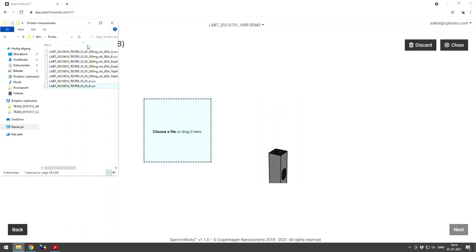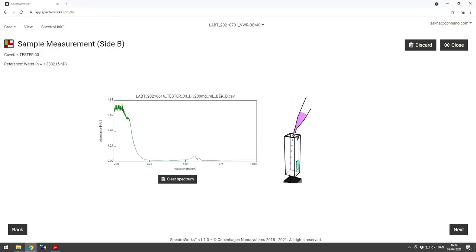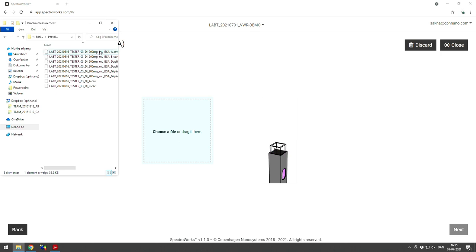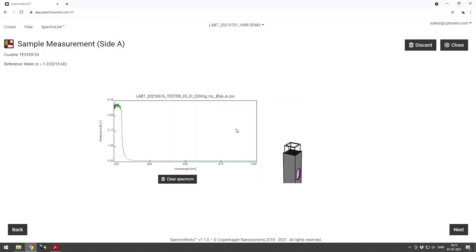Here you can see the spectrum with the data model. Just below the graph, the fit quality shows 88%, which is quite high, meaning the system is well calibrated and SpectraWorks understands all the variables in the optical measurement. We click next and are ready with the sample measurement. We upload the side B spectrum for 200 mg/mL BSA concentration data, click next, and then upload the side A spectrum. The side A spectrum is basically flat above 300 nm — normally there is no signal to give you concentration, but we use the side B spectrum to get the concentration.